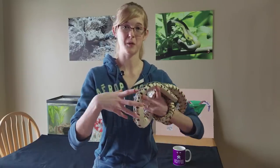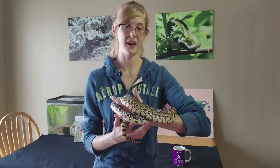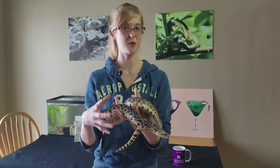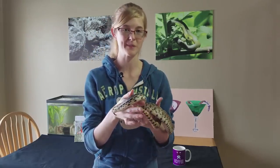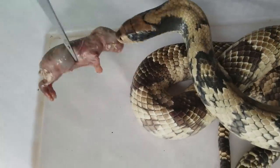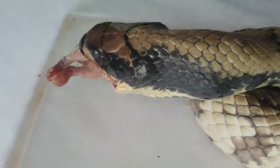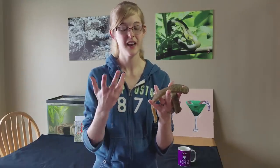With frozen thawed pinkies and fuzzies, if you leave them in the enclosure overnight they develop bacterial growth, whereas live pinkies won't. Some picky snakes prefer to be left alone with the rodent for several hours before eating. Moving to frozen thawed: it's much safer since there's no chance of the rodent biting back. Freezing kills most adult parasites, though it doesn't kill eggs, and it doesn't necessarily kill funguses, bacteria, or viruses — it merely slows them down, so those may still be present when thawed.